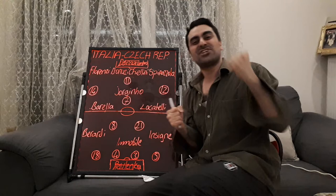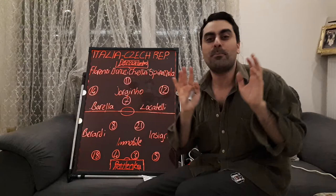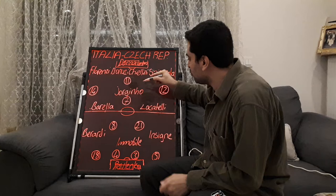You can subscribe to my channel and watch my videos. Let's start with Italy's tactics. Italy played in Roberto Mancini's classical 4-3-3 formation. On the midfield, Jorginho played in the center.